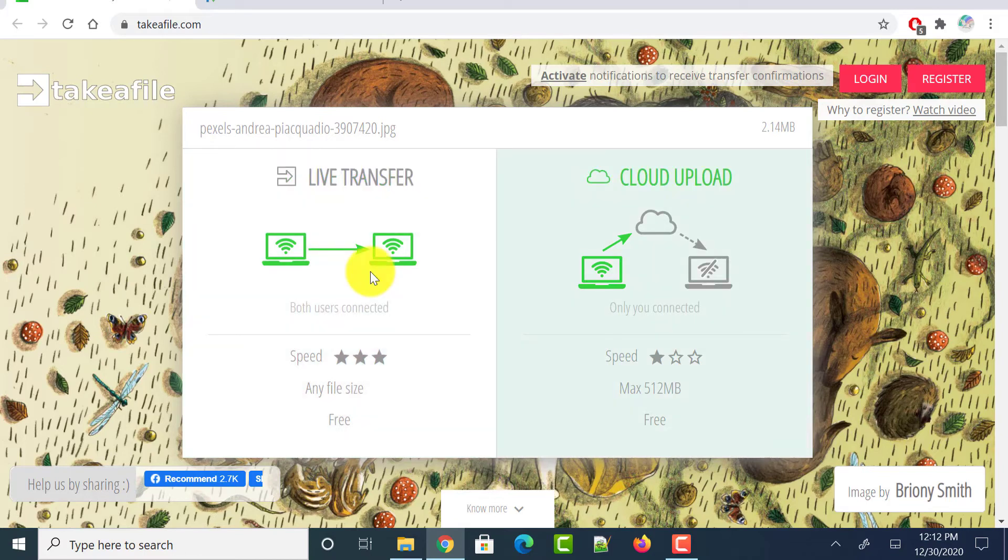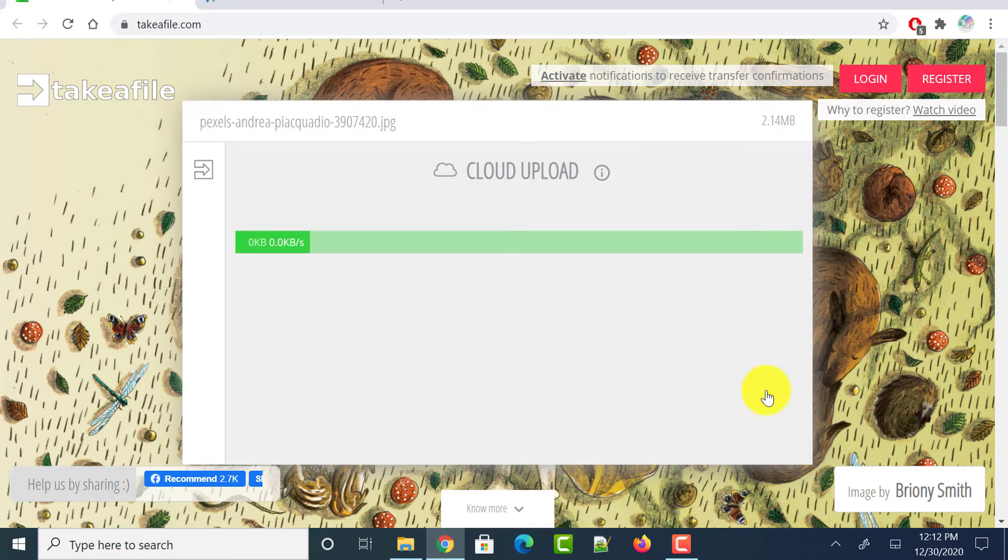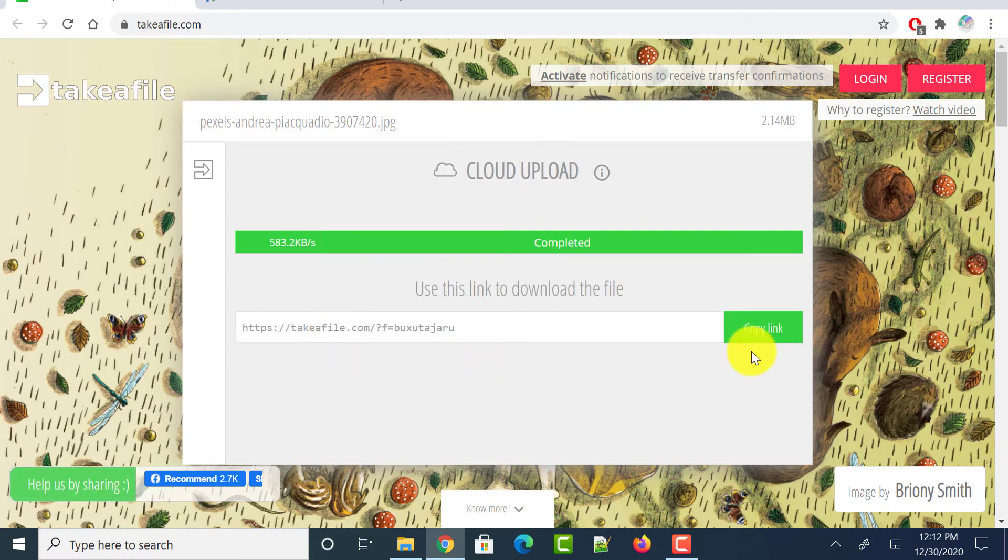If you want a live transfer, both users need to be connected and it supports any size. If you want cloud upload so you can share a link without the other person needing to be connected, select that option. No need to enter any email address — just click upload. It generates a link you can copy and send to anyone so they can download the file.